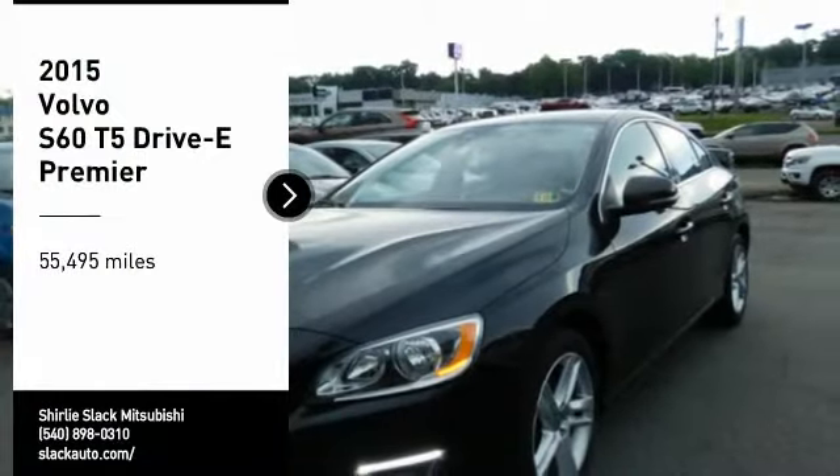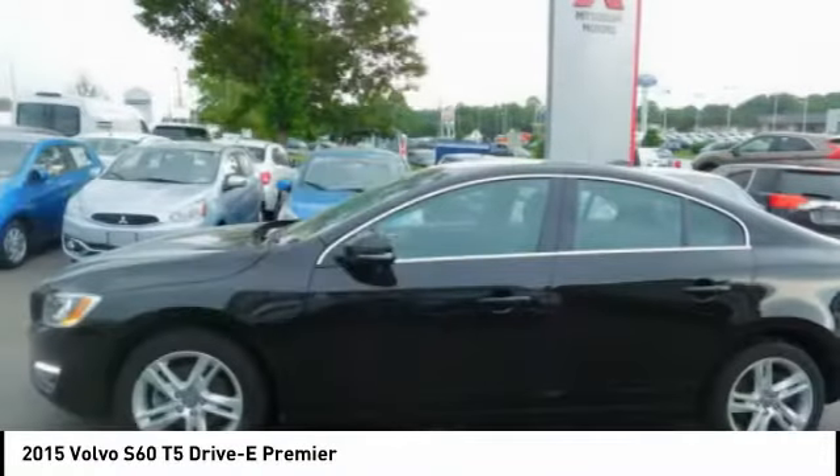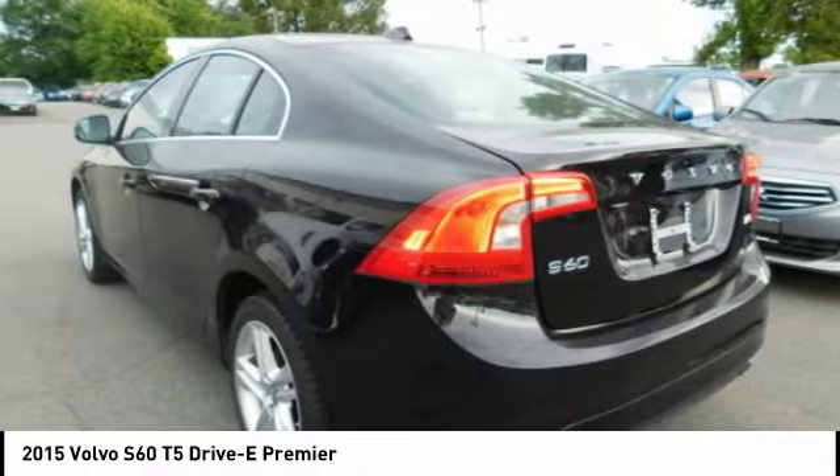Looking for the right vehicle? Check out the 2015 S60, downright shameless with the affection it shows for curves. The Volvo S60 is waiting for you.